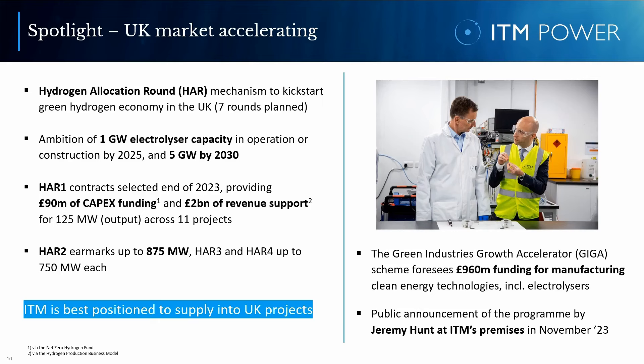It was certainly no coincidence, but an acknowledgement of our great economic potential, that Jeremy Hunt, Chancellor of the Exchequer, chose ITM's premises for his public announcement in November last year. From our factory, he launched the Green Industries Growth Accelerator — the GIGA scheme — foreseeing 960 million pounds of funding for the manufacturing of clean energy technologies, including electrolyzers.